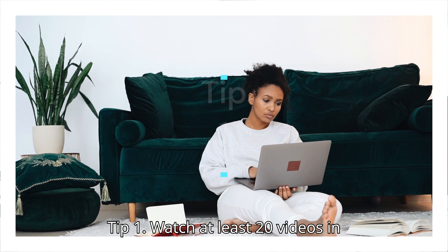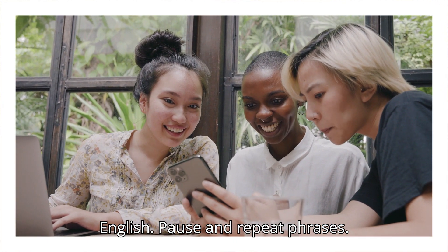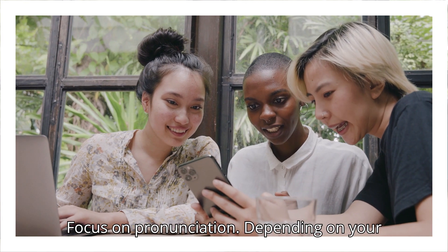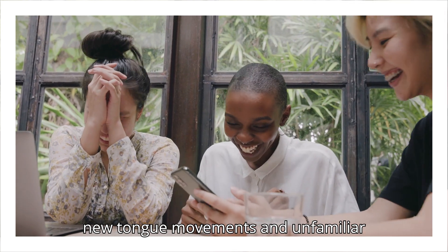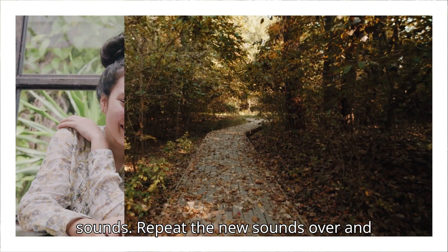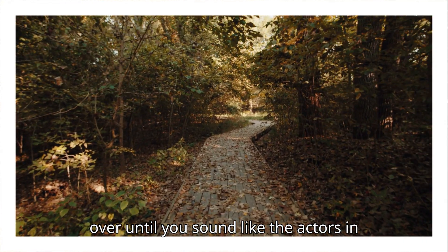Tip one: watch at least 20 videos in English, pause and repeat phrases, and focus on pronunciation. Depending on your native language, you will need to learn new tongue movements and unfamiliar sounds. Repeat the new sounds over and over until you sound like the actors in the movie.